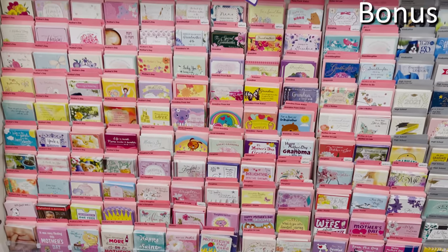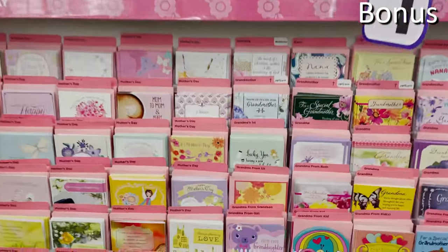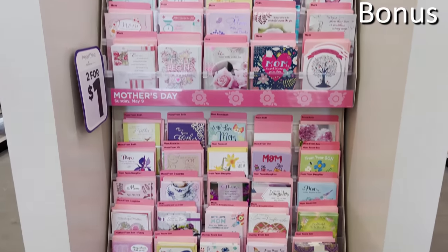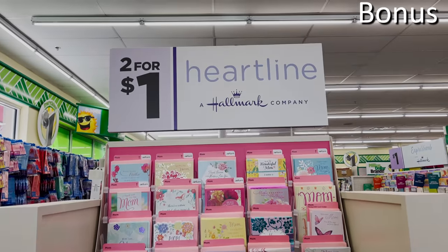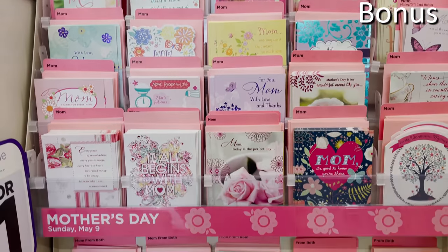Bonus buy number two, and possibly one of my favorite items: many of you already know you can stock up on Hallmark cards at Dollar Tree for just $1 — nearly identical to cards jacked up 50 or 60% in price elsewhere. What's new this month is Dollar Tree is offering their best Hallmark Mother's Day cards where you can buy two for $1, and this also includes cards for your grandma.